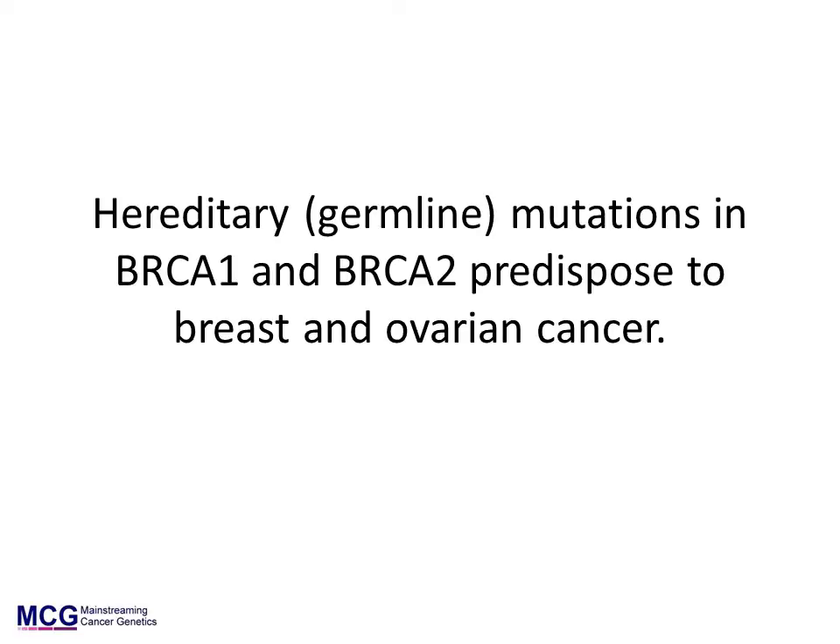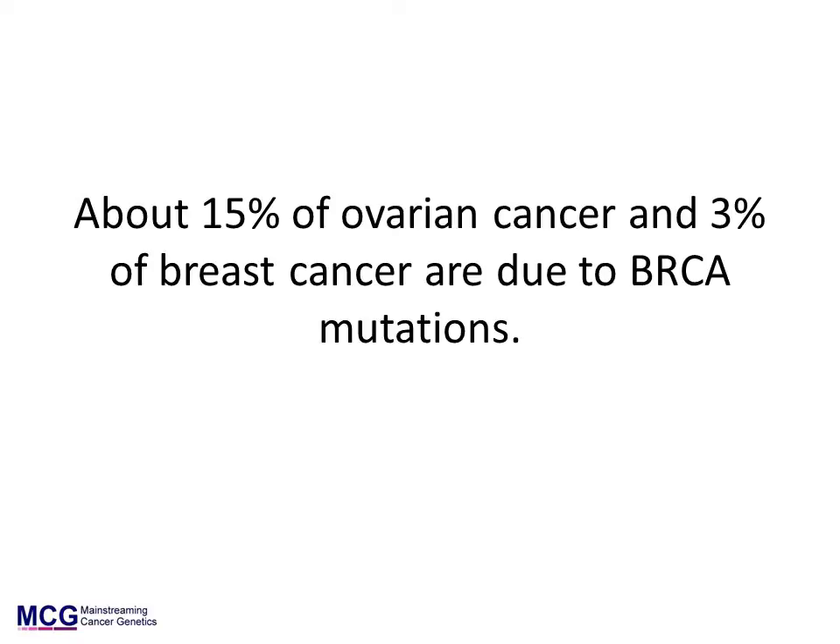BRCA1 and BRCA2 are cancer predisposition genes. A germline mutation in either gene confers substantial increased risks of breast and ovarian cancer in women. The mutations are usually inherited from a parent and can be transmitted to children in an autosomal dominant pattern. Mutations in the genes are rare,